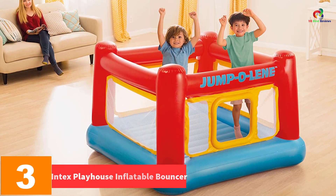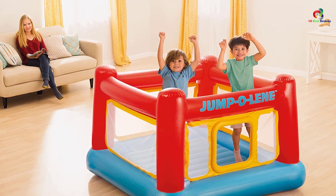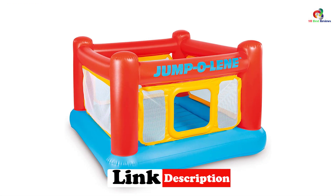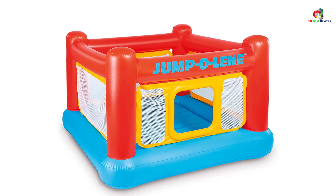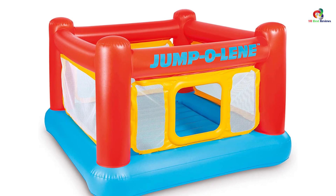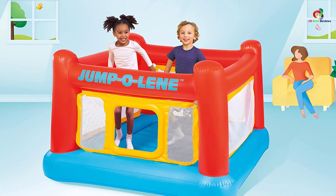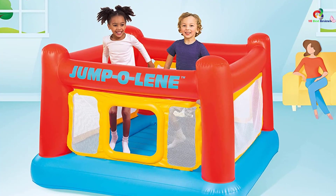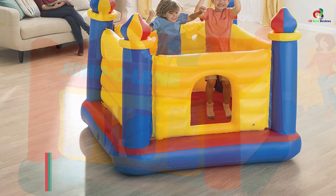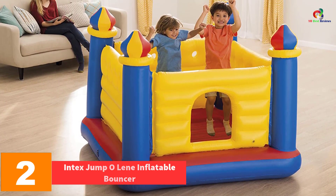At number three we have the Intex Playhouse Inflatable Bouncer. It comes with a crawl-through door that helps kids get inside hassle-free and can hold a maximum of two kids weighing up to 120 pounds. It has reinforced net sidewalls that prevent your kids from jumping out to the ground. It has an inflatable floor and high sidewalls that provide a smooth and soft bouncing platform. The base of this bouncer house is balanced so it can stay on different surfaces without slipping, and it inflates within minutes without losing inflation quickly.